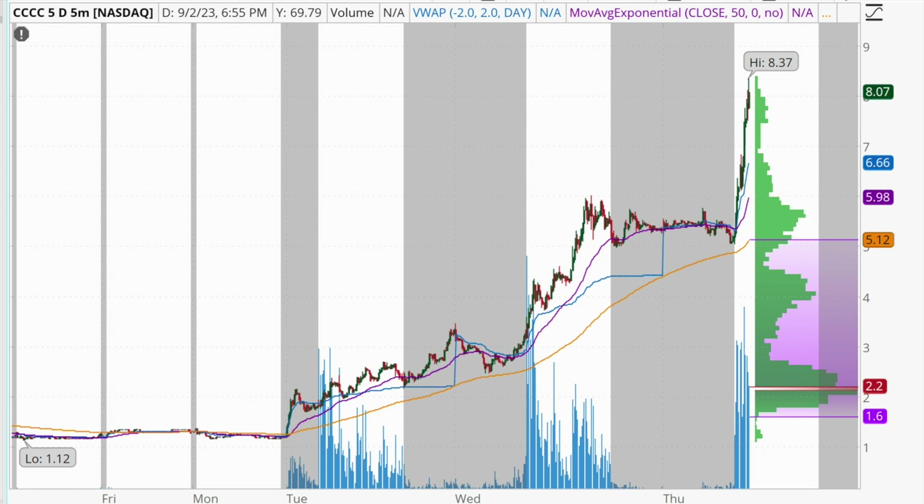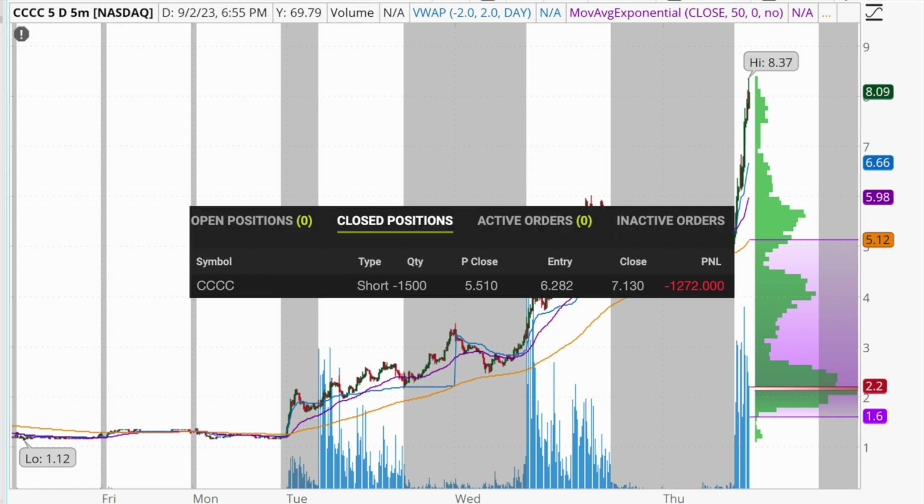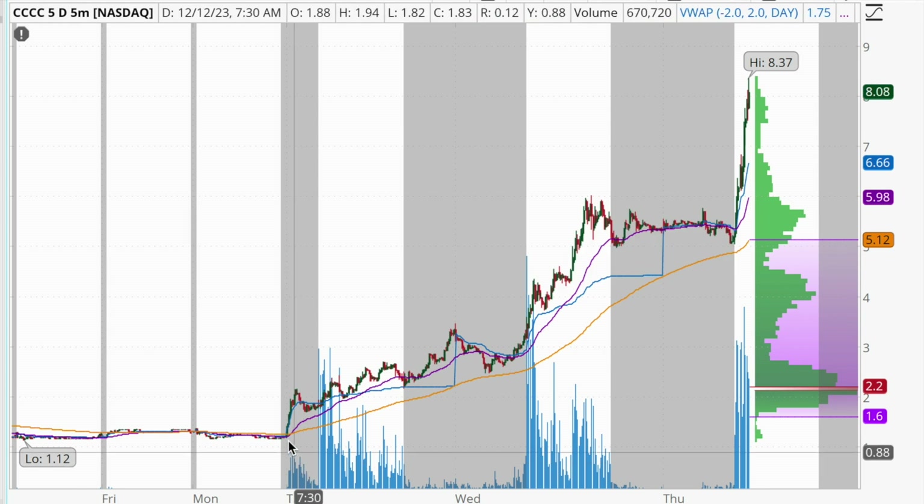Hey traders, welcome back to another profit and loss recap video. Today is Thursday, December 14th. I just finished up trading for the morning, and I show you guys my profits, so I have to show you my losses as well. Today I lost $1,272 short selling the stock CCCC, and in this video we're going to talk about this trade and go over where I went wrong so that hopefully you can learn from my mistakes and improve your own trading.